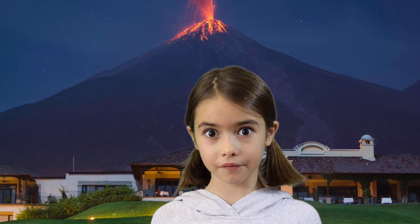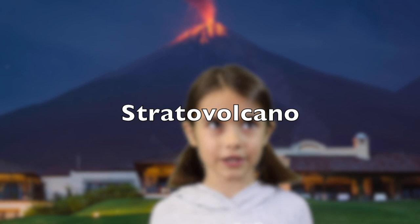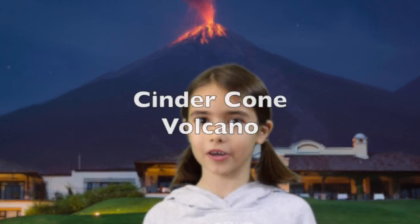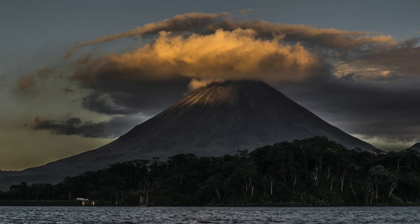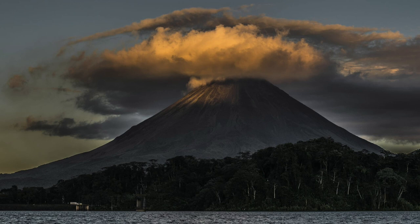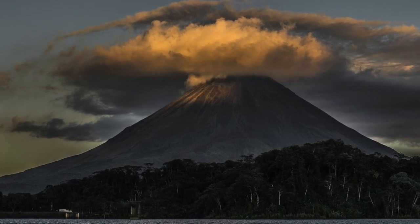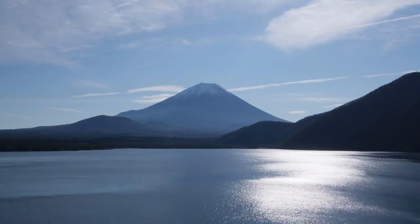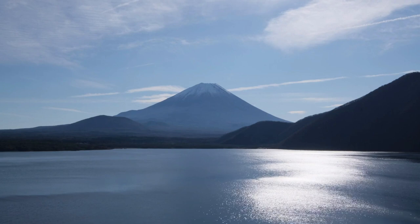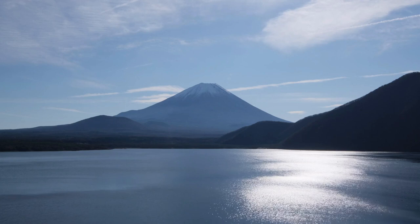Did you know that there are actually many different types of volcanoes? Shield volcanoes, stratovolcanoes, and cinder cone volcanoes. Shield volcanoes have thin lava that can flow far away, creating wide, flat slopes miles away from the volcano. Some of the world's largest volcanoes are shield volcanoes. Even though their sides are not very steep, shield volcanoes can be huge. Mauna Kea in Hawaii is the biggest mountain on Earth if you measure it from its base on the ocean floor.